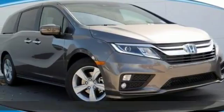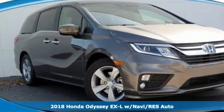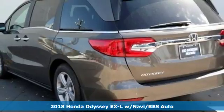It's a 2018 Honda Odyssey with seating for up to eight. This is the ultimate family hauler.